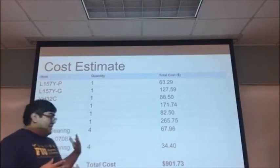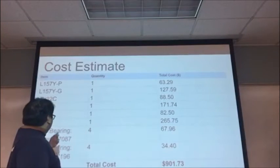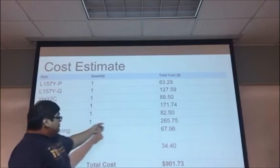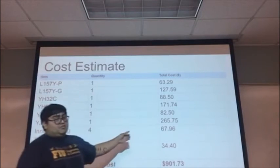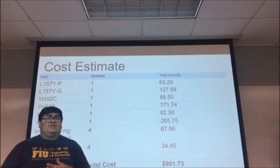One other part is the cost estimate, which is actually $901. Our most expensive part was one of the spur gears — specifically our last spur gear, which has a pitch diameter of 11 inches.